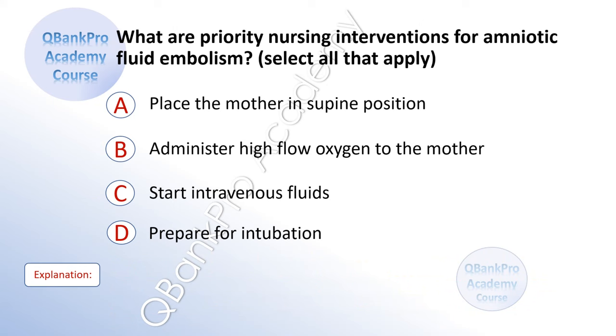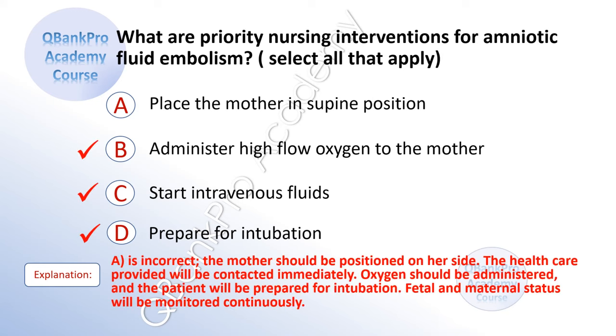What are the priority interventions for amniotic fluid embolism? Select all that apply. A. Place the mother in supine position. B. Administer high-flow oxygen to the mother. C. Start intravenous fluids. D. Prepare for intubation. The correct answer is B, C, and D. Explanation: A is incorrect — the mother should be positioned on her side. The healthcare provider will be contacted immediately. Oxygen should be administered and the patient prepared for intubation. Fetal and maternal status will be monitored continuously.